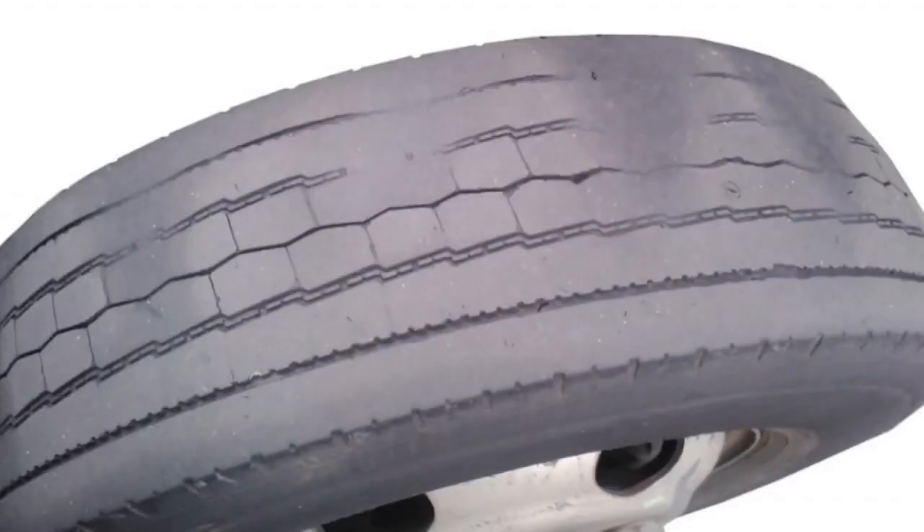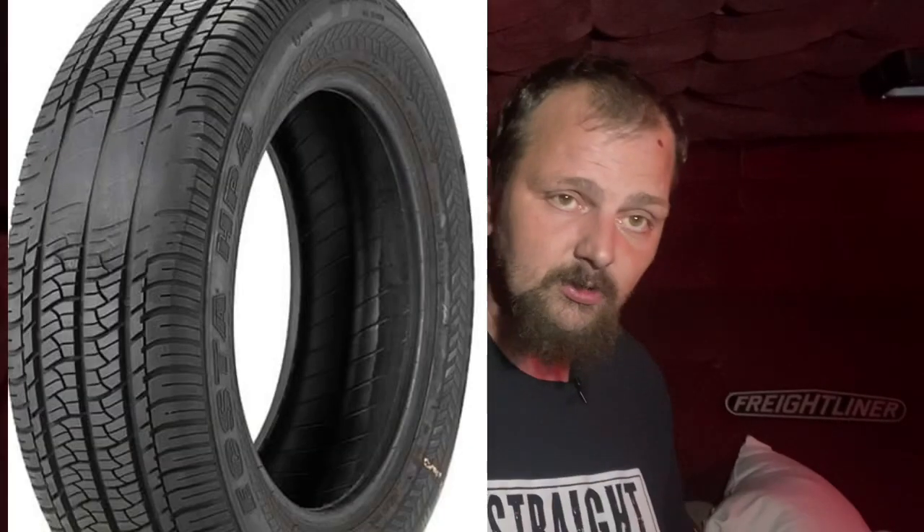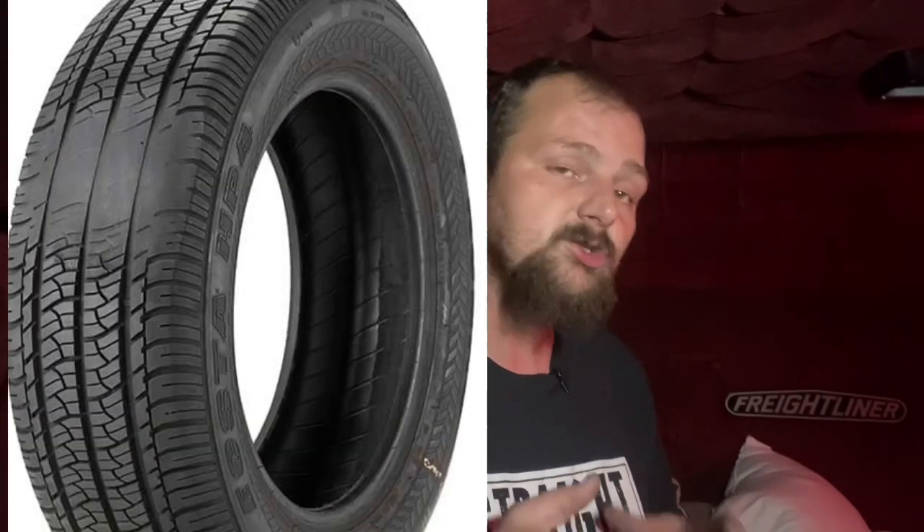Look at your tires — what's the tread like, what's the wear pattern like? If it's cupping or wearing heavily on the inside, you may have an axle issue, a bearing issue, or a spindle issue. The tires tell you everything; you just have to know how to listen. They give it all away, so pay close attention to the wear pattern.